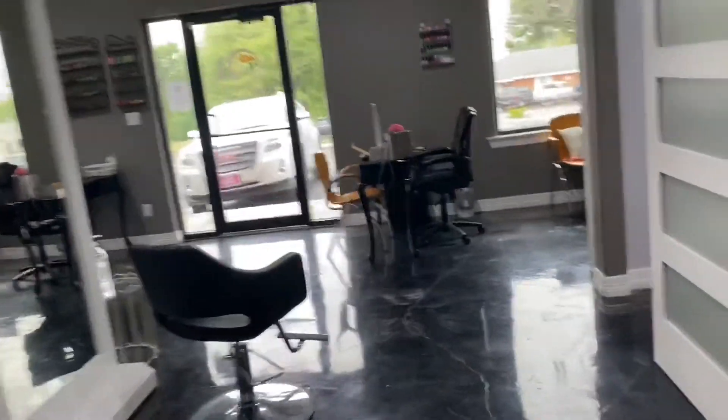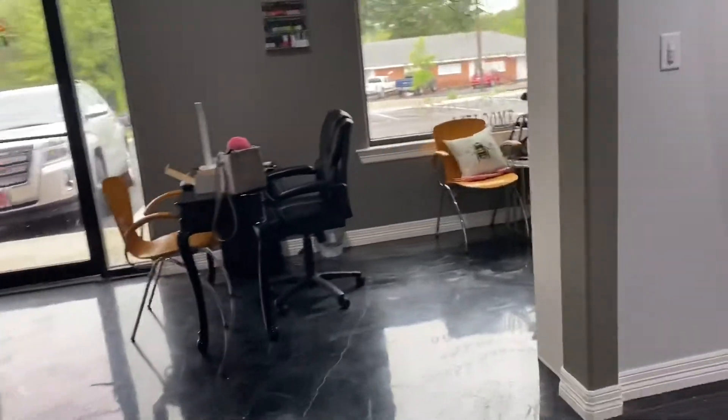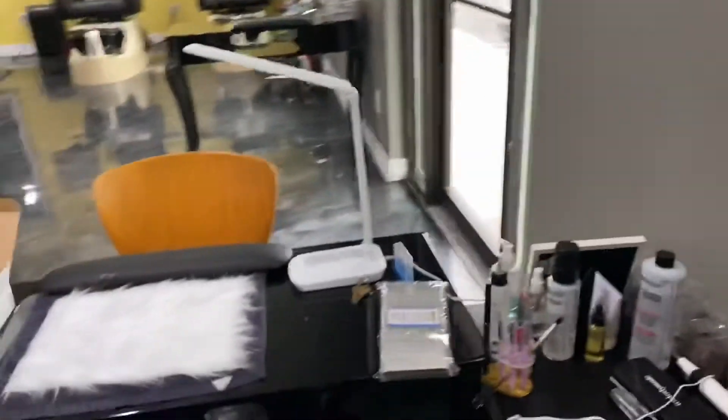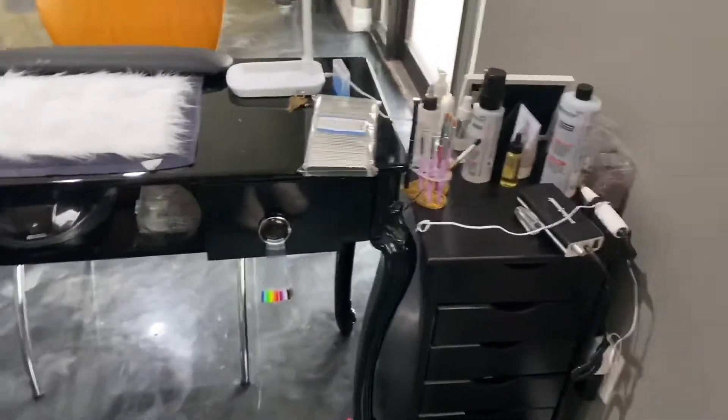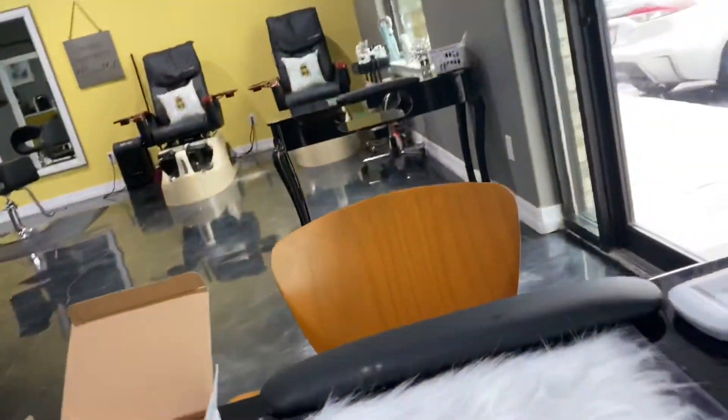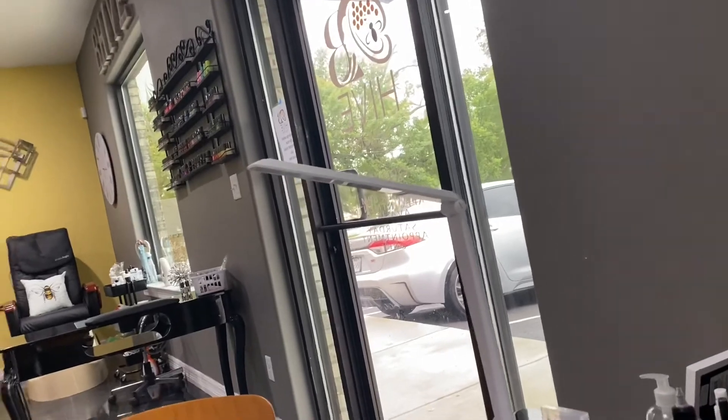That really about wraps it up. It's so pretty in here — so bright with a lot of natural lighting. I love it. This is my little corner and I just kind of sit here all day even if I don't have clients, because I love sitting by the window. Thank you guys so much for watching — if you want to see more in detail, comment below.